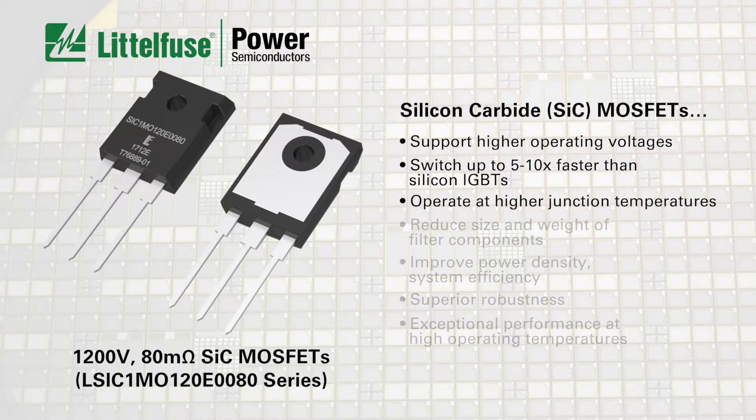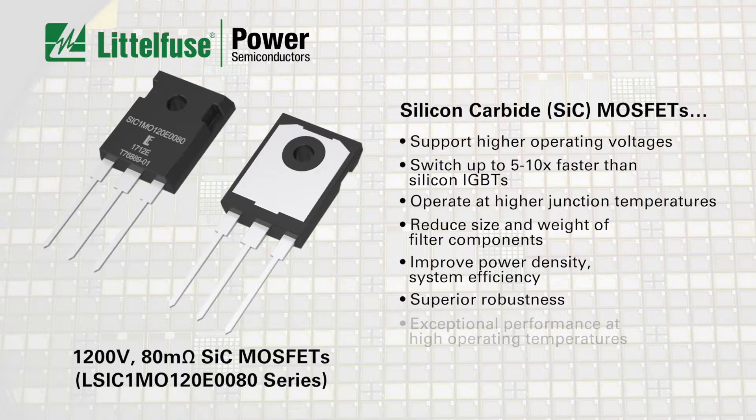The ability to switch at higher frequencies allows designers to shrink the size and weight of filter components for improved power density without sacrificing system efficiency. They also offer superior robustness and exceptional performance, even at high operating temperatures.